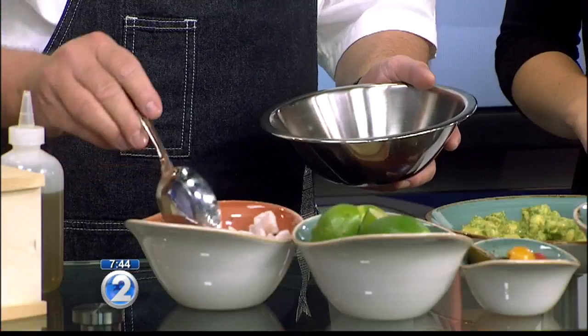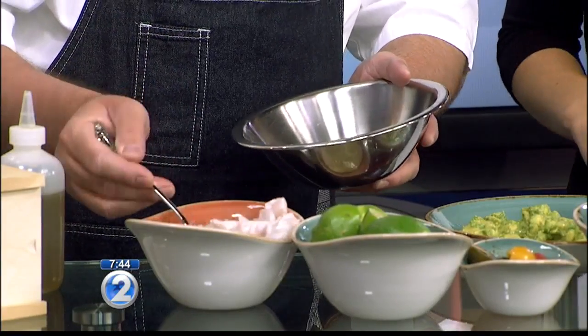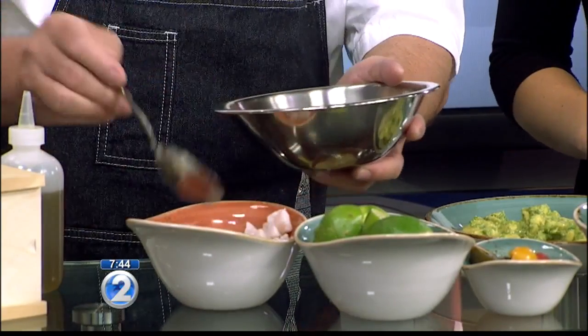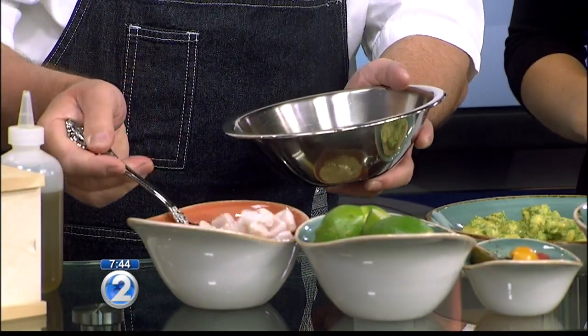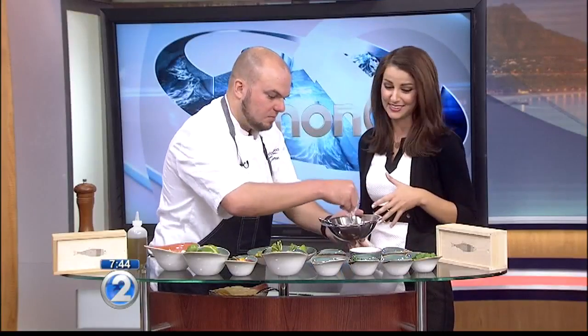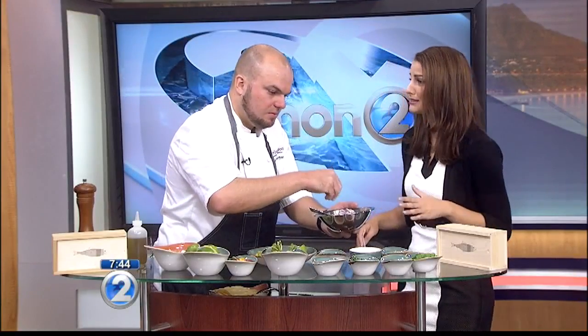You guys are just about to open — what is the exact date and where can people find you? Our official opening date is going to be August 2nd, which is coming up very, very quickly. We're on the third floor at the International Marketplace. And if you haven't headed down to the International Marketplace yet, it is gorgeous — it's brand new. There's an entire parking structure right there, which is so key for Waikiki.